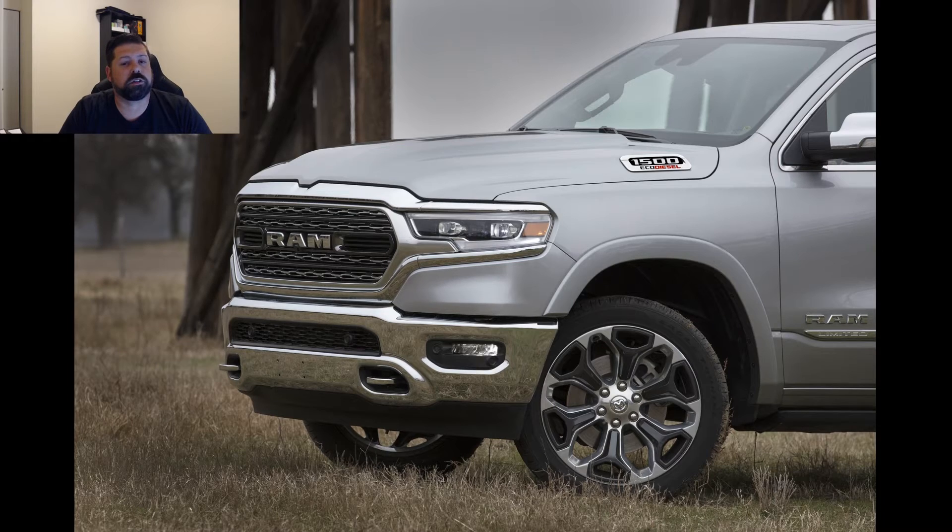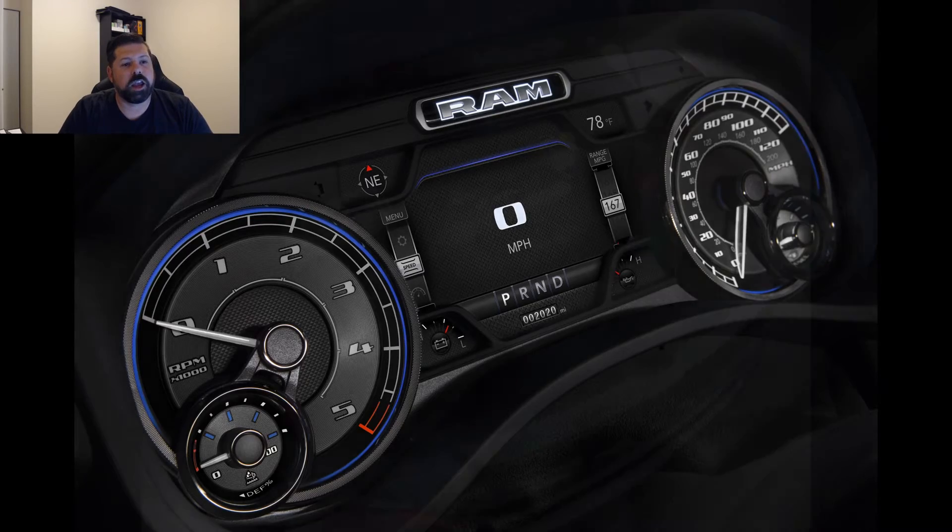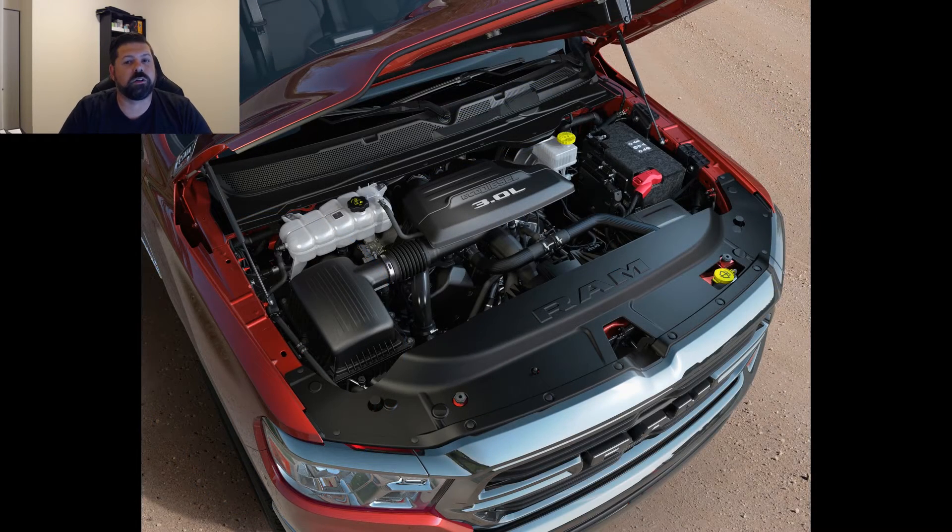GM also has a 3.0L inline-6 Duramax coming to their half-ton lineup that develops 277 horsepower, which is 17 more than the new EcoDiesel, and 460 pound-feet of torque, falling short of the new EcoDiesel where it really counts by 20 pound-feet.